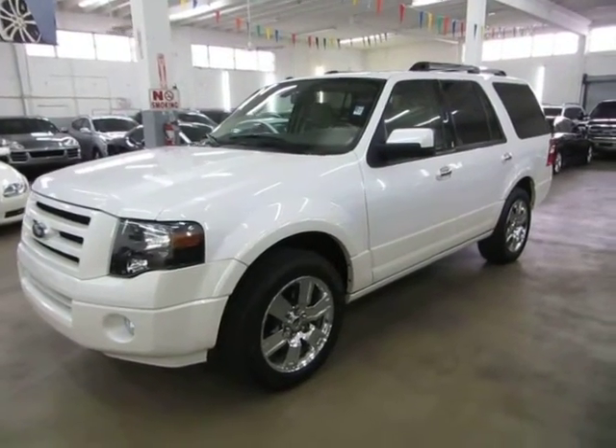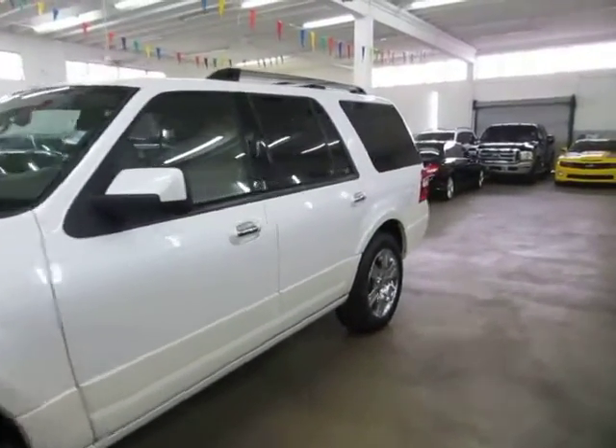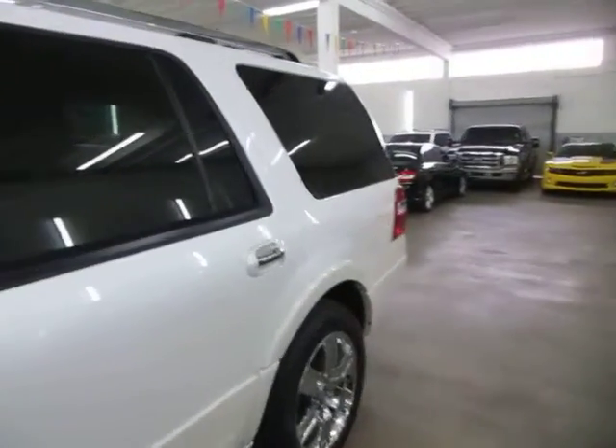If you have any questions feel free to call me. My name is George, I can be reached at 305-218-5462. Alright, let's go ahead and get inside the car.